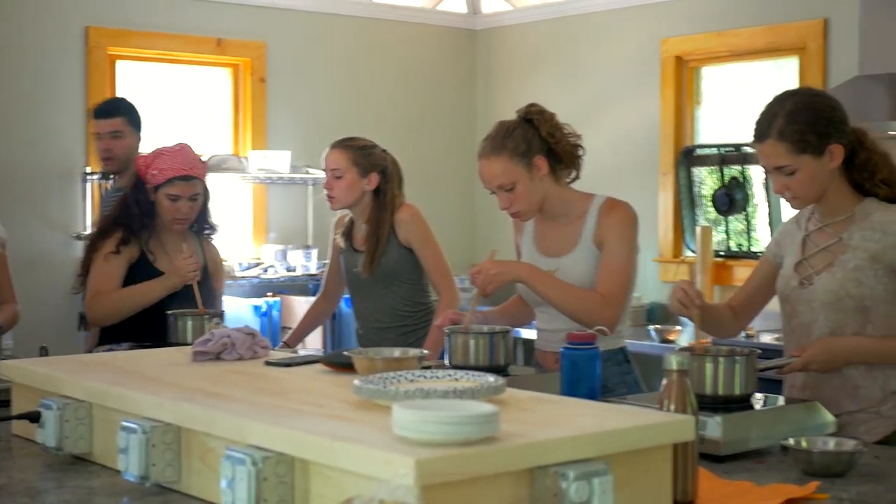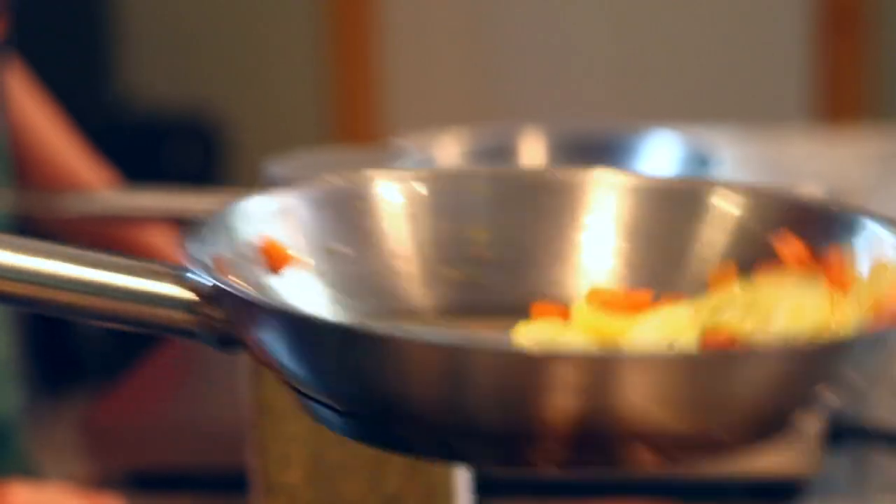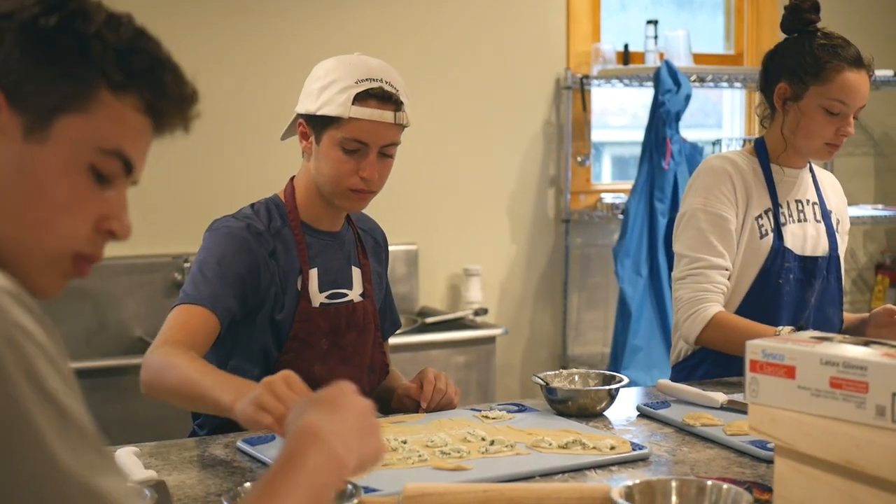The kids were taught different knife skills and how to make pasta from scratch, how to bake, some sautéing, and we even did a deep frying portion of one of our classes, which was really exciting for the kids.